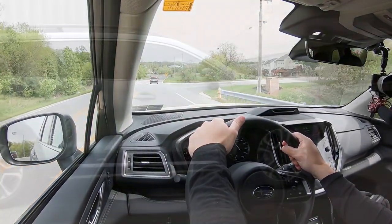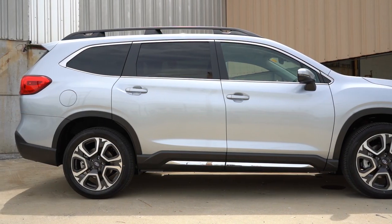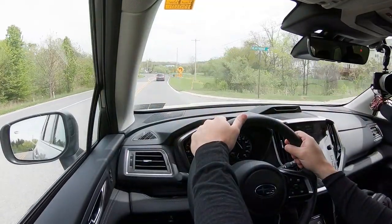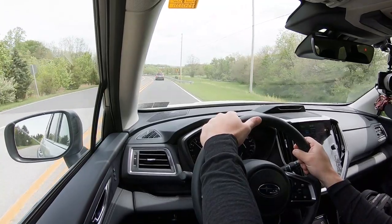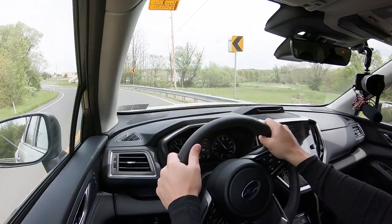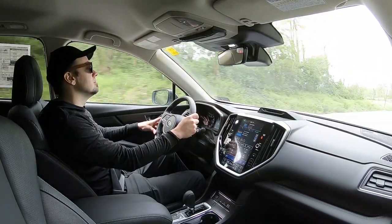Touching on suspension and handling: up front you're going to get a McPherson strut front suspension. In the back, independent double wishbone type rear suspension, with front and rear stabilizer bars. As far as ride quality goes, it's been all right in my short test drive. I will say it's not as smooth as the Traverse I just got done driving. You do tend to feel a little bit more of the road with Subaru. It's probably not something that would bother me personally, but there are smoother rides out there.